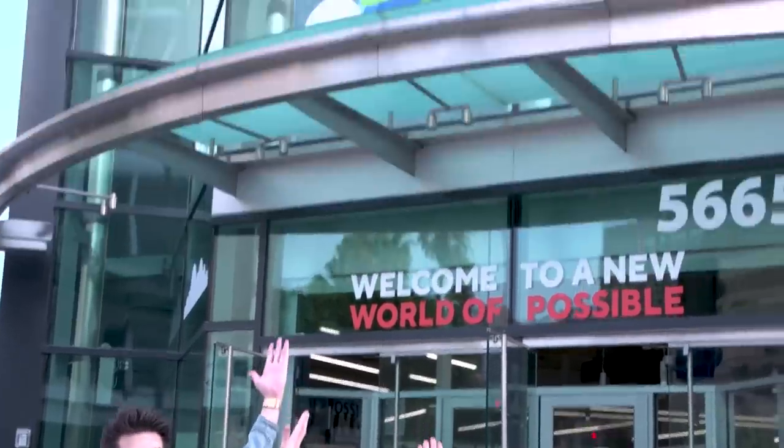Hey everybody, Max and Brian here for IGN. In case you haven't noticed, the holidays are rapidly approaching. I haven't even started shopping yet. But don't panic, because Staples Connect has you covered.